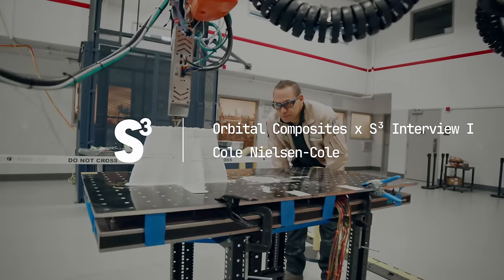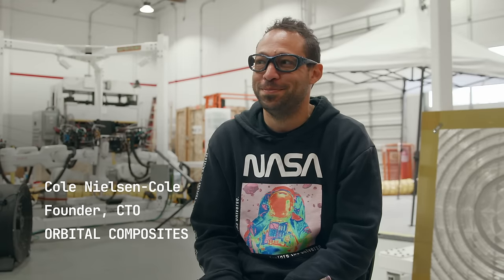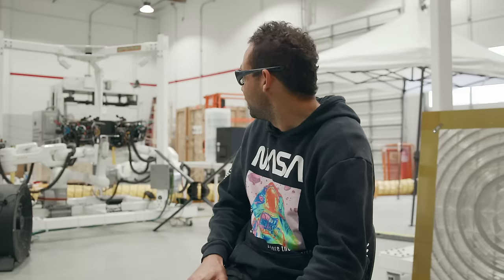We're here in Campbell, California at the HQ of Orbital Composites with founder and CTO Cole Nielsen. How's it going? We filmed a while ago and that robot was almost fully working, and now it's working. It's cranking right now.